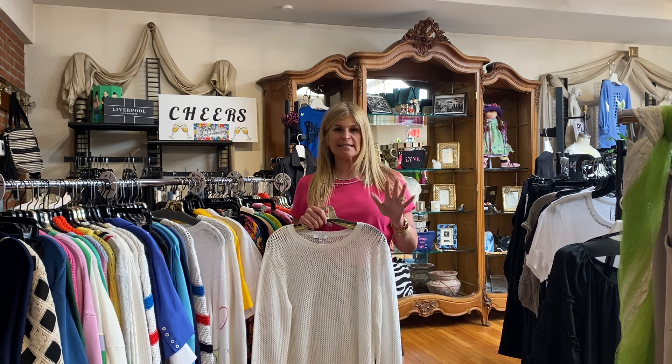We are on sale. The sale of merchandise starts at 40% off and goes even higher, so we have amazing stuff on sale.